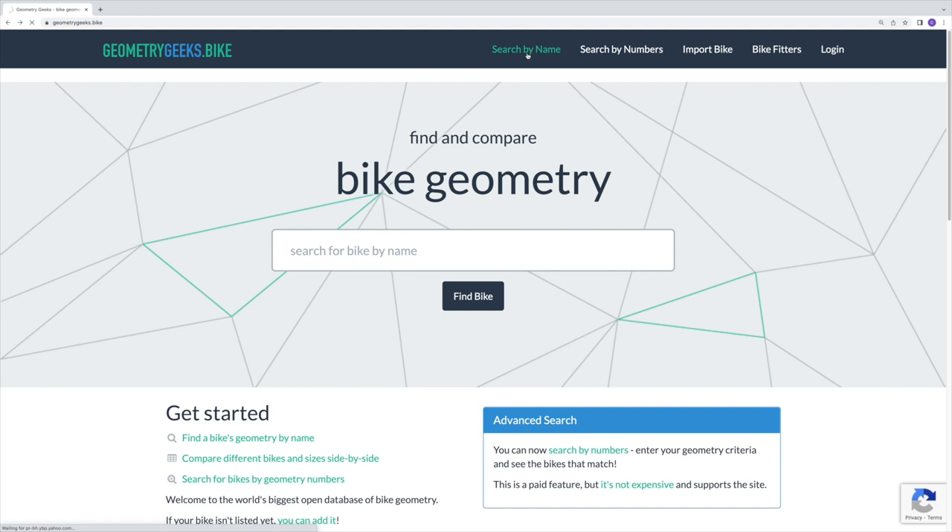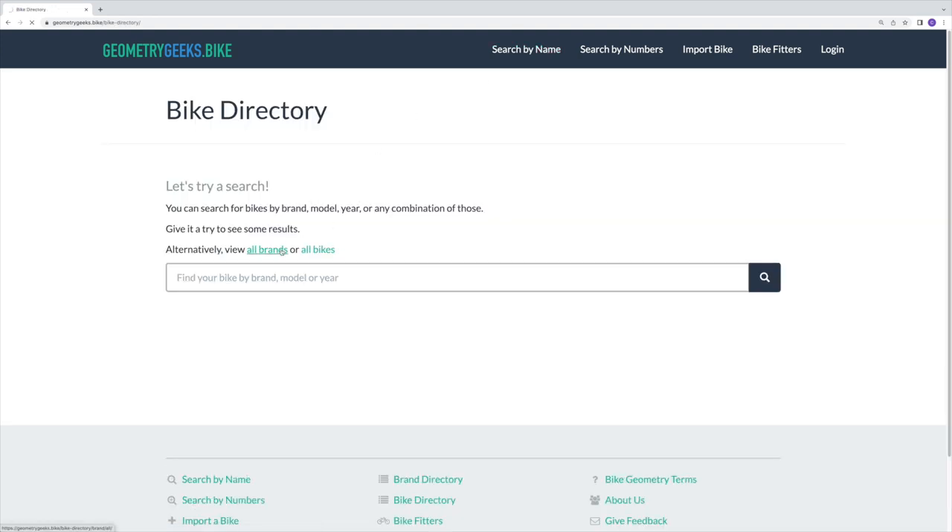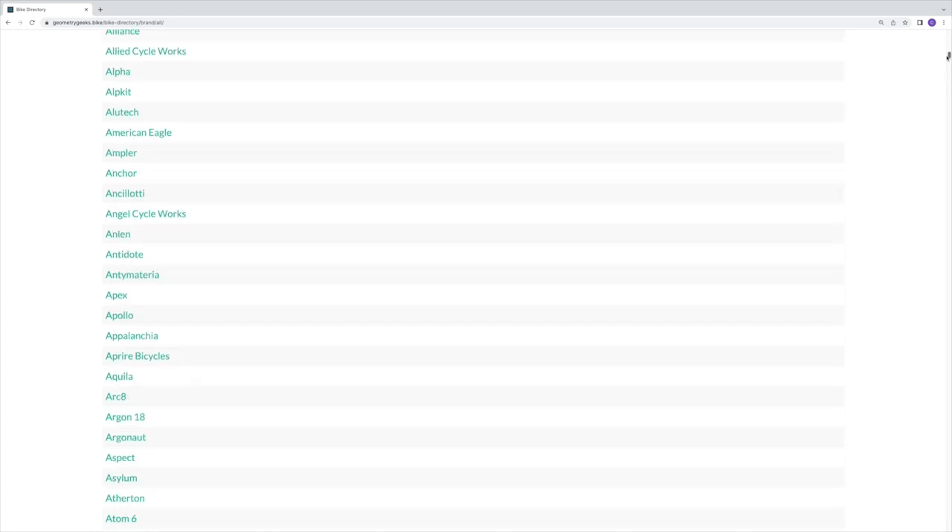This website was established in 2017 and has quickly become the world's biggest open access bike geometry resource. One caveat before we get into it: in my opinion this tool is mostly useful if you've already had a bike that has fitted you well, or you know where the fit fell down for a specific bike you've had before — for example, maybe the reach was a little too far. If you haven't purchased a bike before and you're confused about sizing, I'd suggest watching a different video instead.